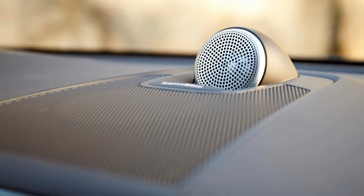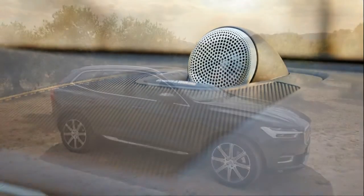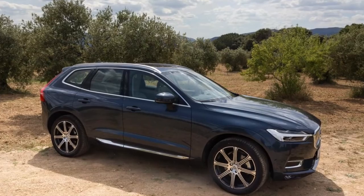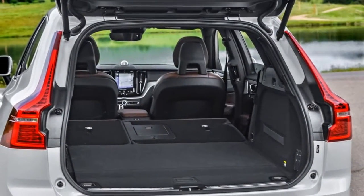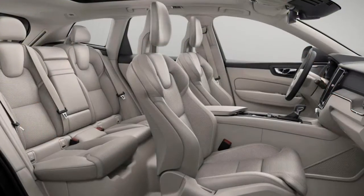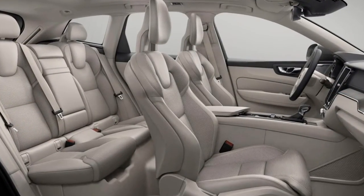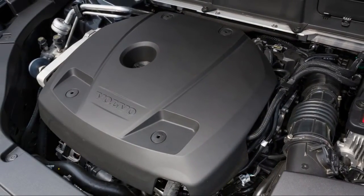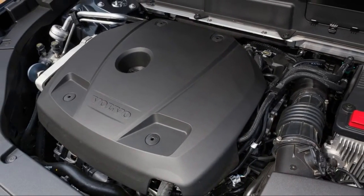Minor foibles aside, it's a relaxed and roomy place to enjoy some silence, both aural and visual. Crash test scores are incomplete but very good so far. The XC60 can be fitted with surround-view cameras and Volvo's piloted driving assist. All models have leather, LED headlights, a power tailgate, Apple CarPlay, Android Auto, and a 9-inch portrait-style touchscreen.